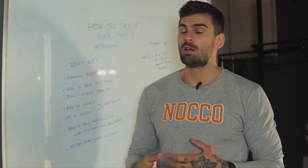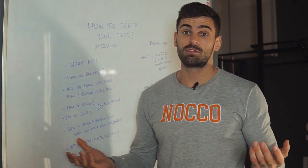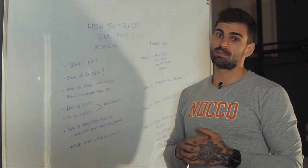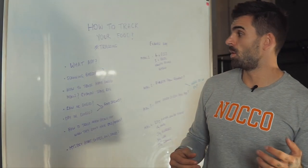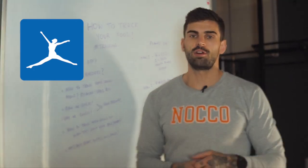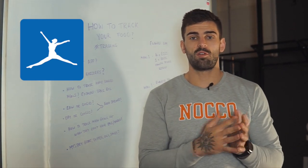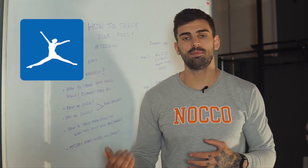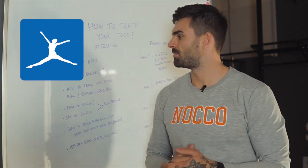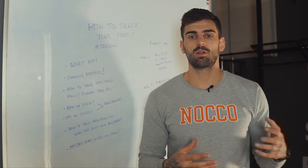We're going to give you some tips, answer some of your most frequently asked questions, and basically try and go through tracking. The first thing to know is: what app do I use? The app that I use to track all of my food is MyFitnessPal — it's free, it is a little blue icon. This is the best app that I've found. I don't buy the premium version or anything like that; it is super simple to use and it's a good way of logging your food.